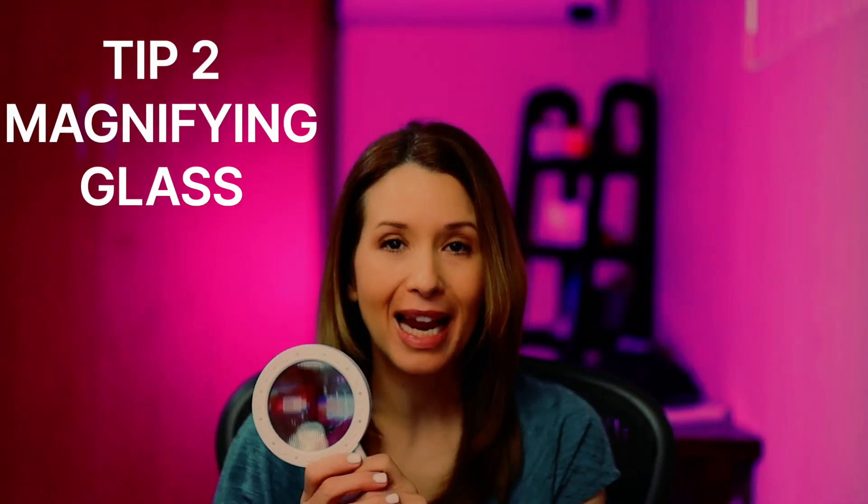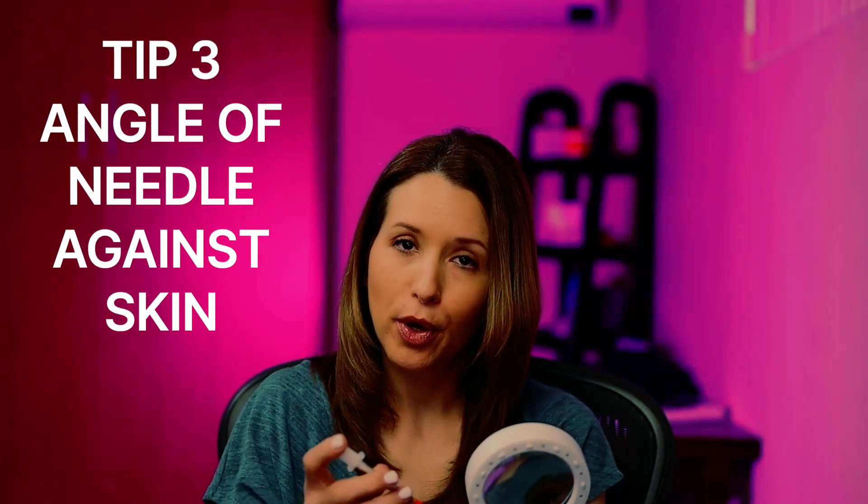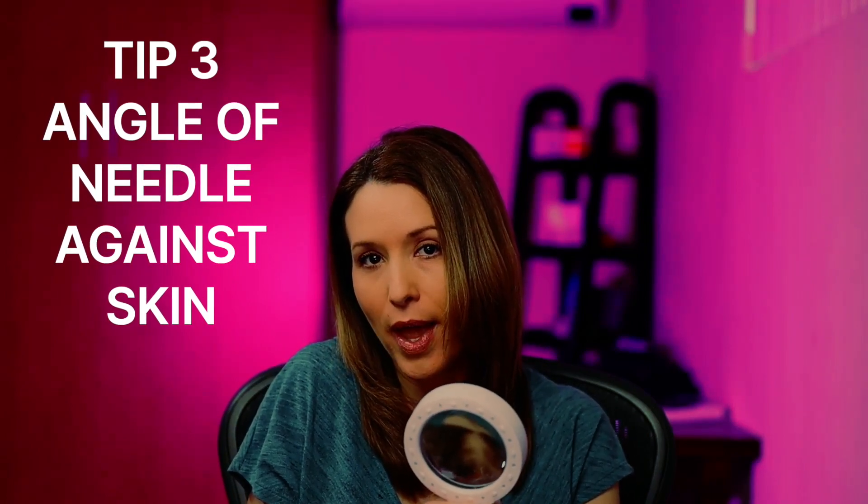Tip two: use a magnifying glass. I actually have one that lights up, which makes it very easy to see the angle of the needle going in while you inject. When I watched the video on how to do these injections, they said to come at a 90-degree angle, but that was extremely painful. So I use the magnifying glass to see the angle of the needle — there's a part of the needle that's cut away, and when you put it against your skin, you lay that cut-away piece against the belly area so it's almost at a 45-degree angle, which is much more comfortable.